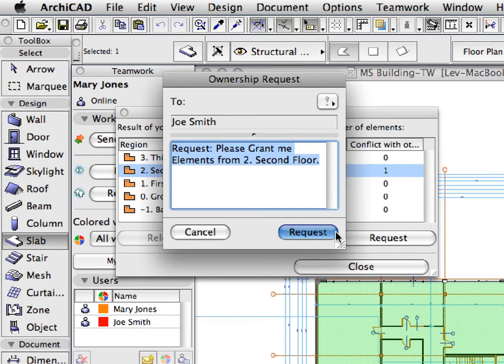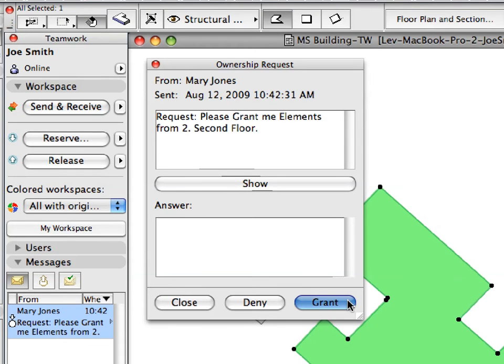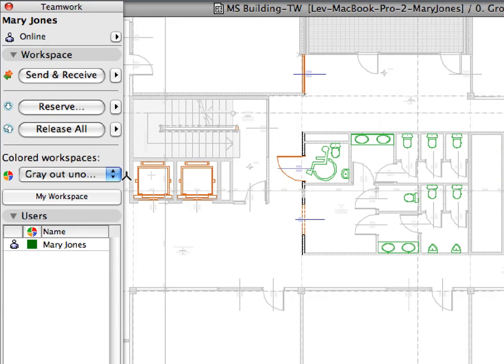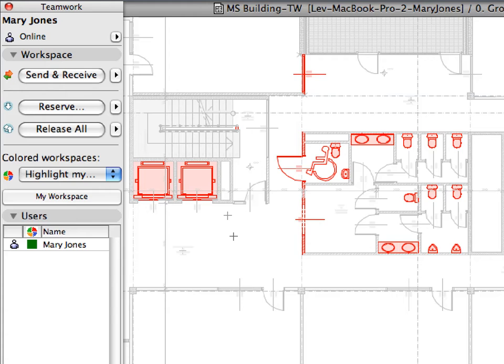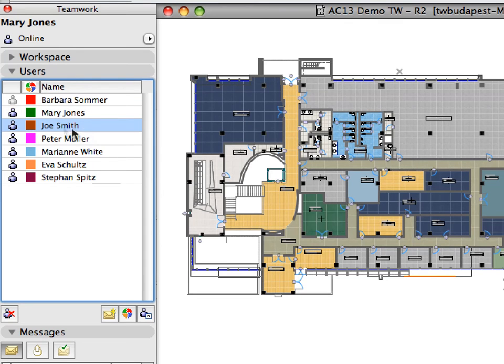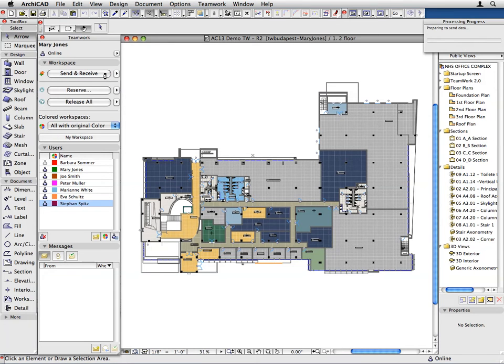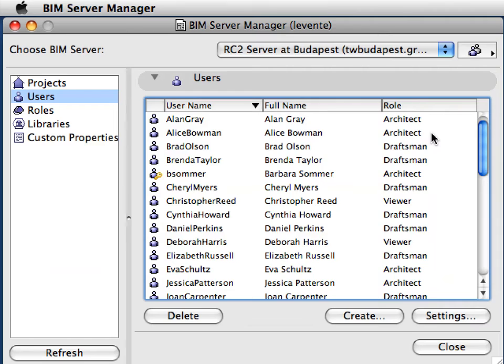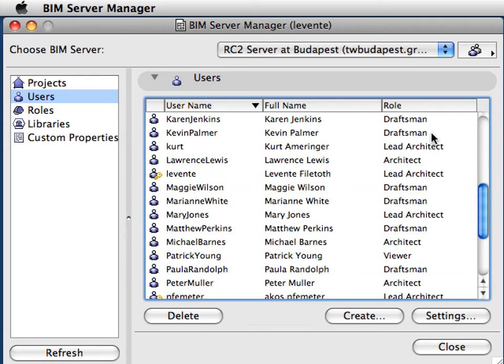Companies can utilize their workforce much more efficiently with a dynamic and centrally controlled design workflow. Team members need only to reserve elements they are actively working on. Fast simultaneous access to projects for multiple clients, with virtually no waiting time at synchronization.